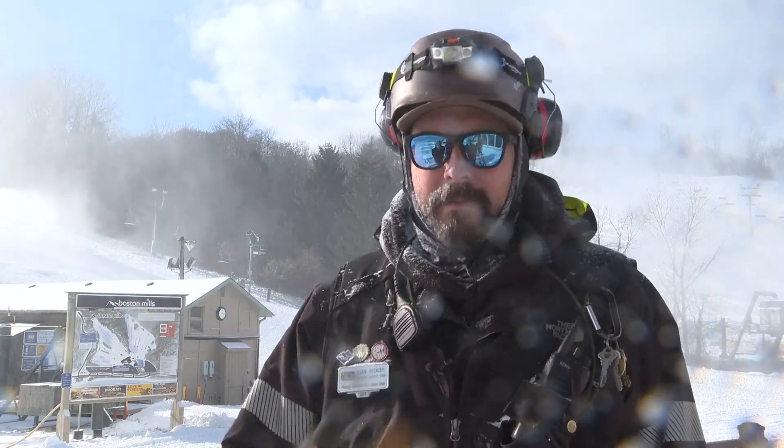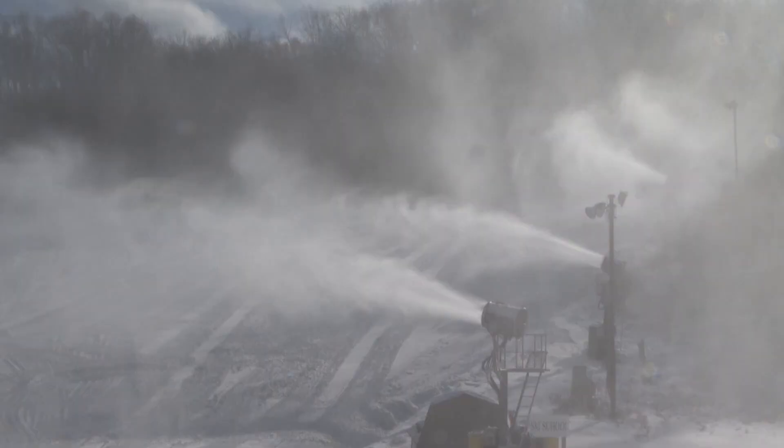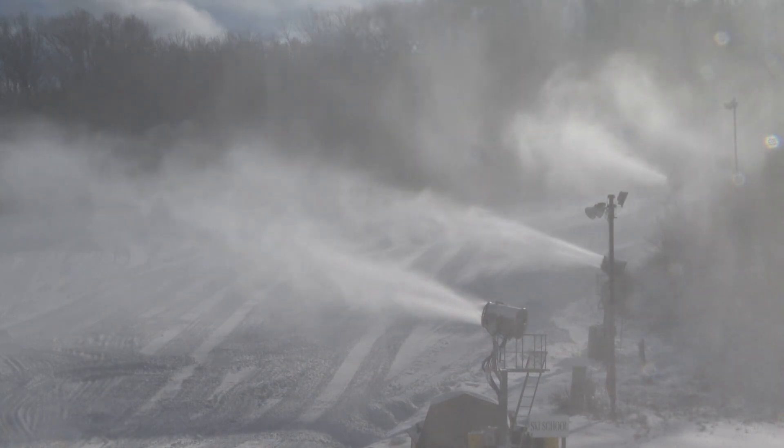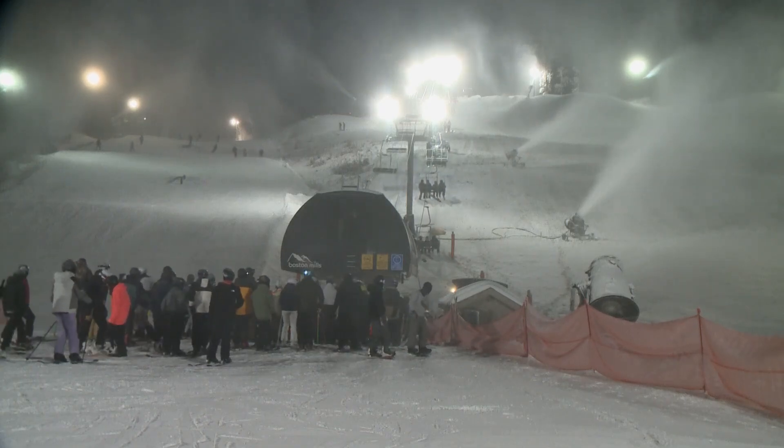And there's a reason for that. Natural snow has many thousands of feet to fall from the sky before it hits the ground — that gives you that nice, light and fluffy powder. Here, we only have about 20 feet of fall.